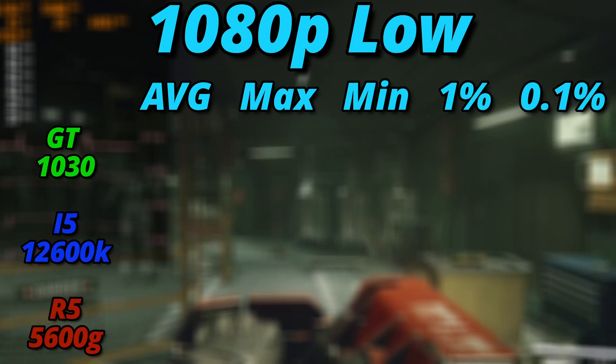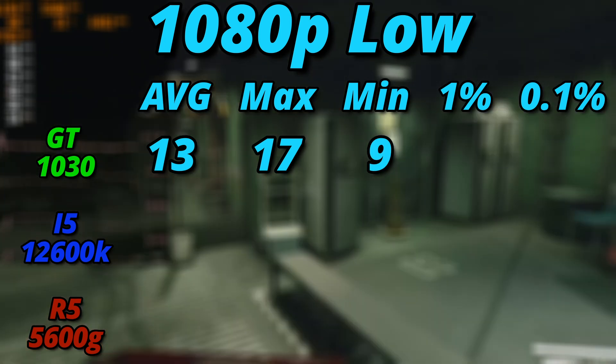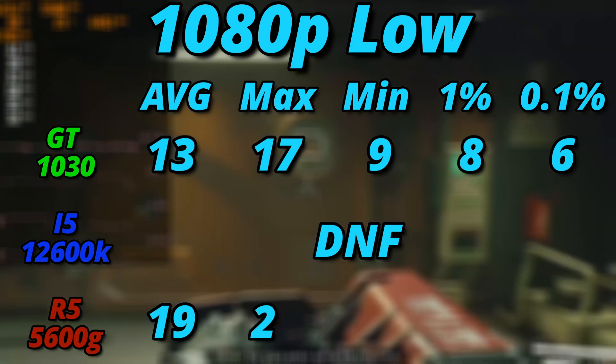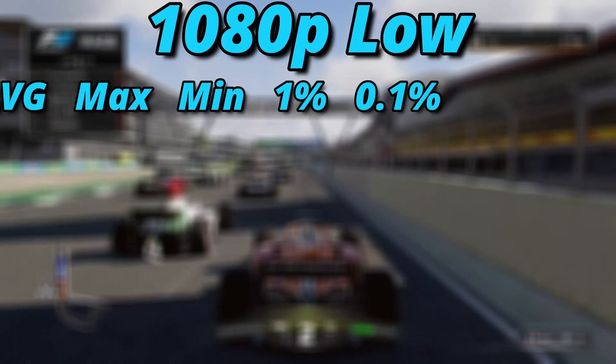Moving on to Starfield, the most demanding game we tested, the 1030 managed to average 13 FPS at 1080p low, maxing out at 17 and bottoming at 9 FPS, with 1% and 0.1% lows of 8 and 6. The i5 refused to launch the game, stating we did not meet the minimum graphical processing requirements. What surprised me was that the Ryzen 5 managed to outgun the 1030 in Starfield — averaging 19 FPS, maxing at 22, bottoming at 9, with 1% and 0.1% lows both at 2 FPS, making it still unplayable, but a little closer than the 1030.